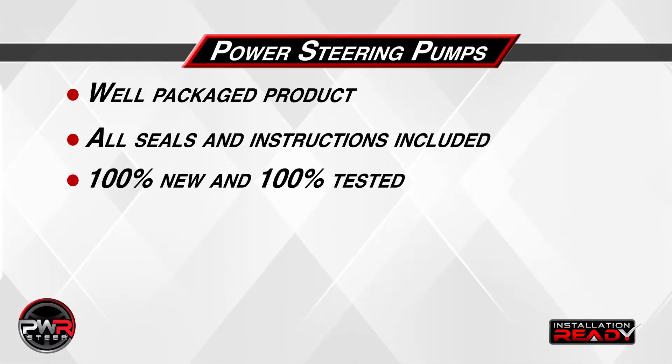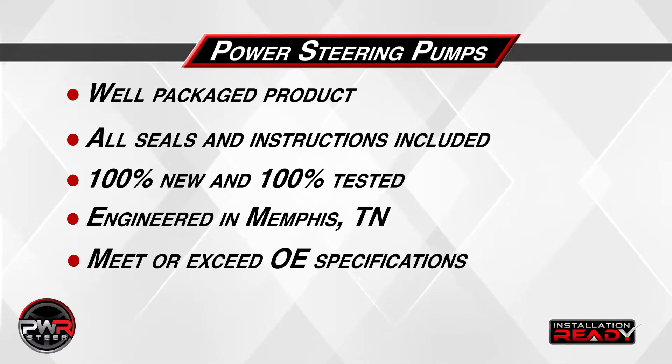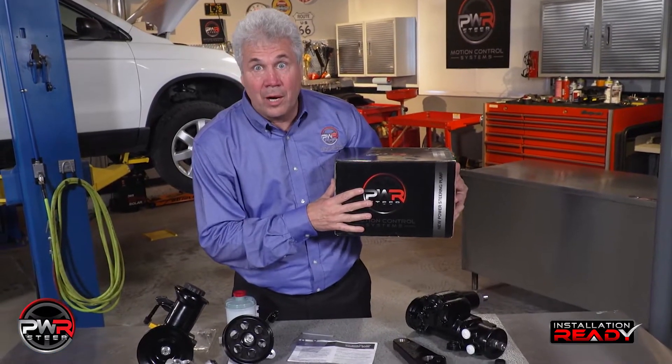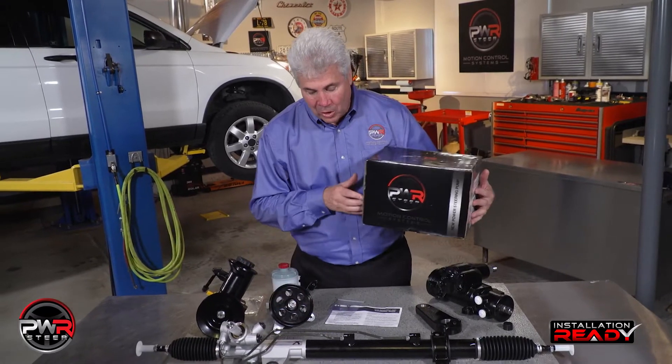All of our pumps are 100% new and 100% tested. All of our parts are engineered in Memphis, Tennessee and meet or exceed OE specifications. And we're very proud of our heavy-duty packaging to make sure you get your part undamaged all the time.